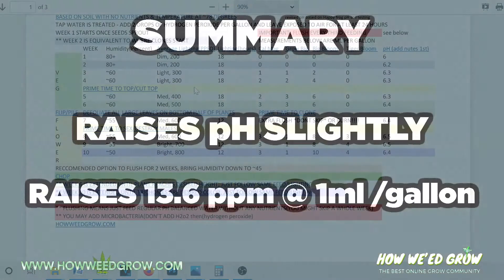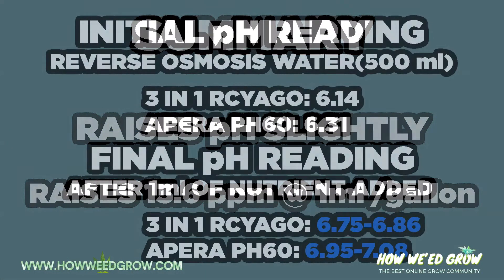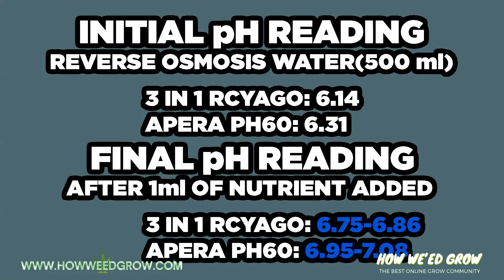To summarize, Big Bloom raises both PPM and pH slightly, and it's considered soil juice.